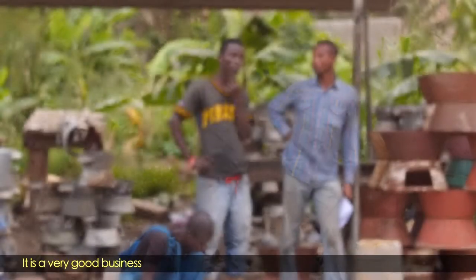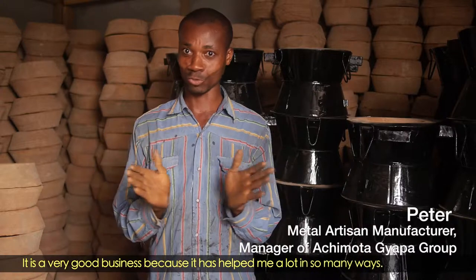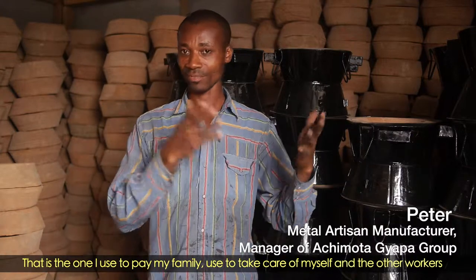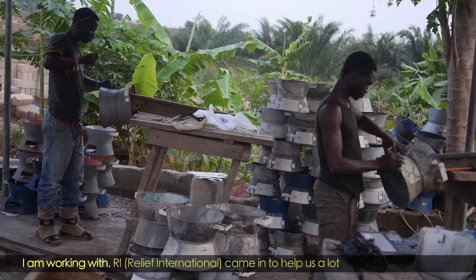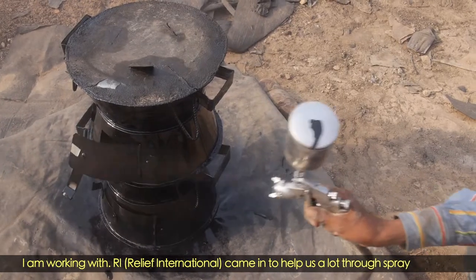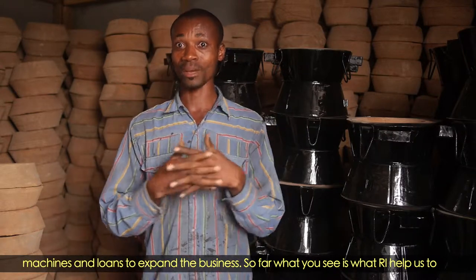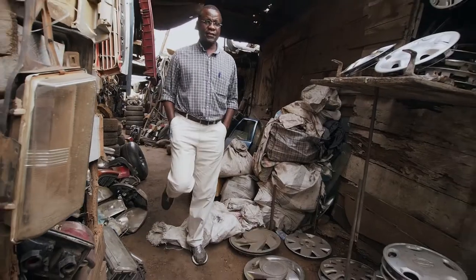It's a very good business because it has helped me a lot in so many ways. That is what I used to pay my family and take care of myself and the other workers I work with. R.I. came in to help us a lot through spraying machines and through loans to expand the business. So far, what we see is what R.I. helped us grow the business to. This is Kokompe.